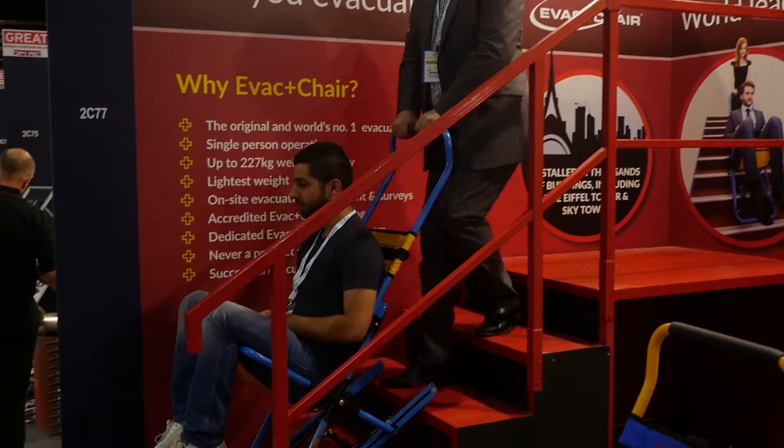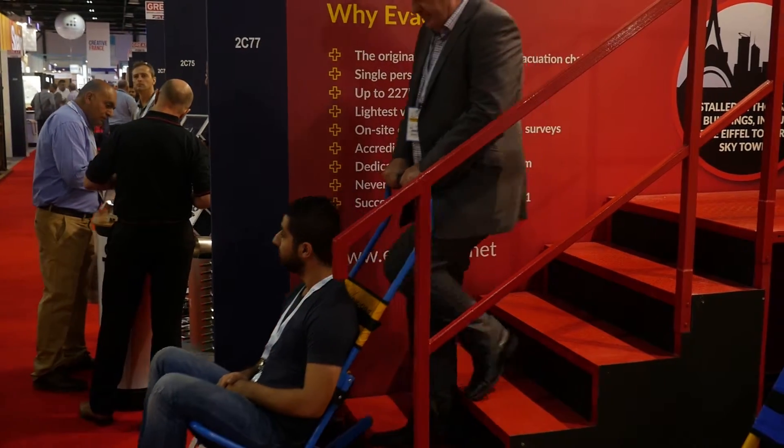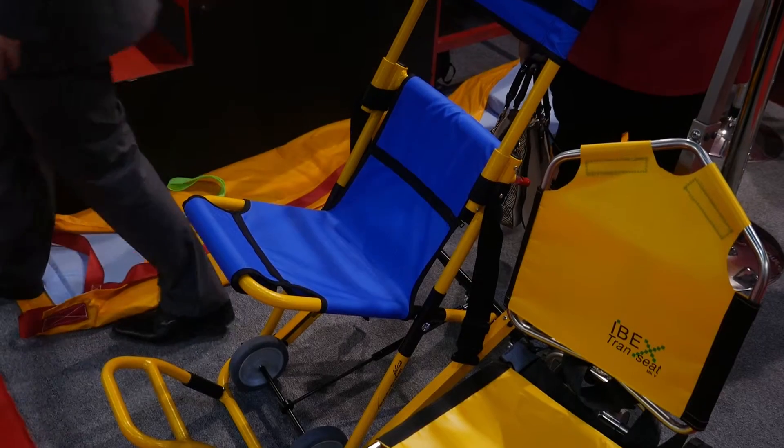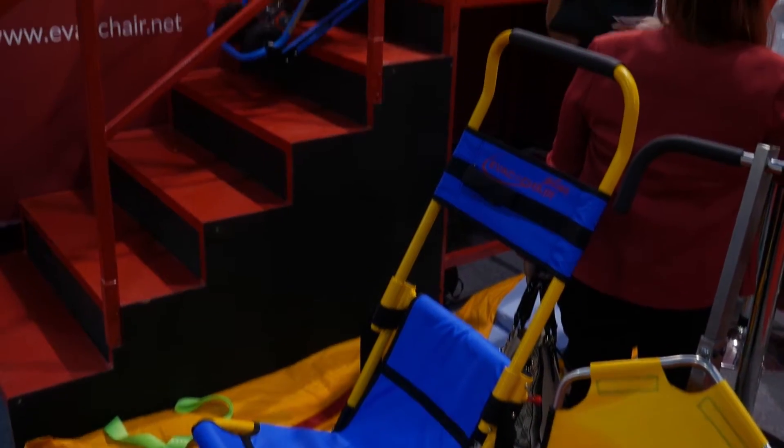The evacuation chair is a system devised for emergency situations. It allows a person to be safely and efficiently transported down a staircase with just one operator — no weight, energy, or strength is required. The chair does all the work, and the person is then safely evacuated out of the building.